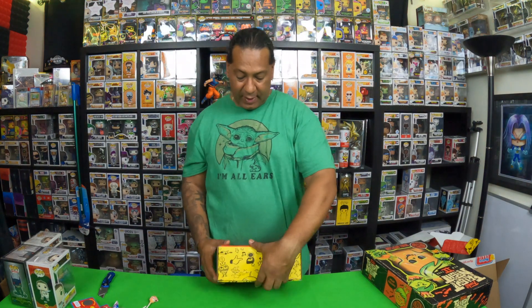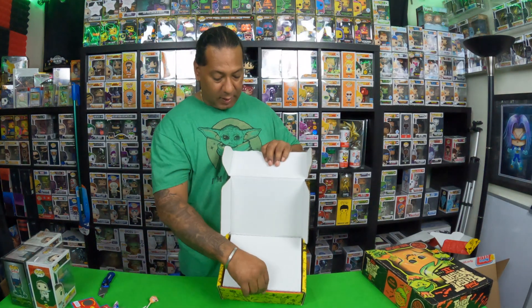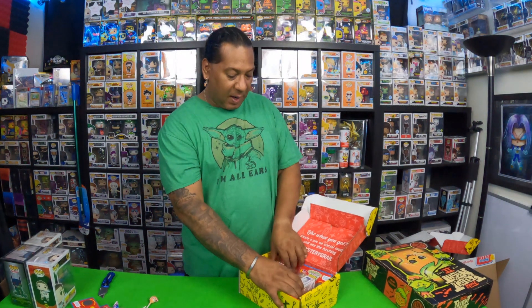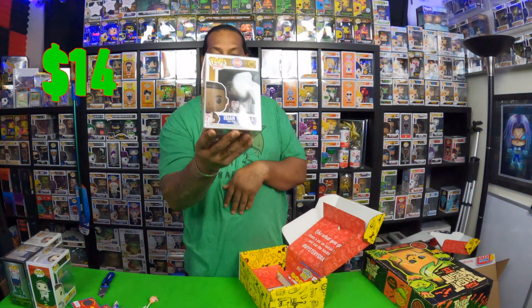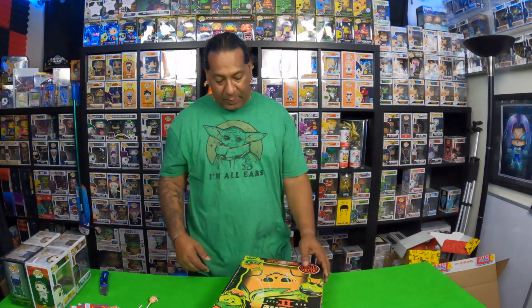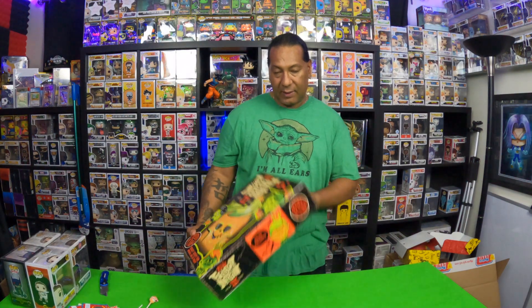Remember, Mystery Girls drop every Sunday at noon my time, which is Pacific, and 3 Eastern. Last box, here we go — Isaiah Thomas. I already had this pop. No grail this time, but that's okay. Let's get this Box of Fright open.